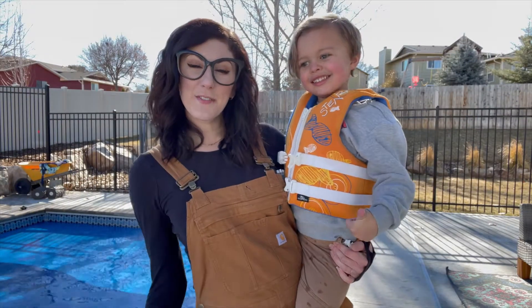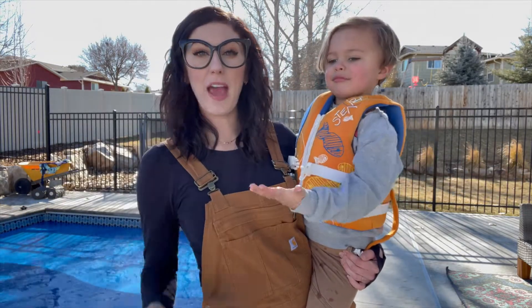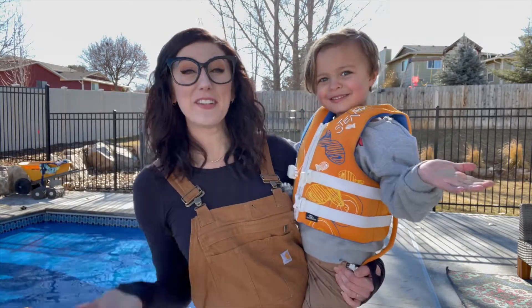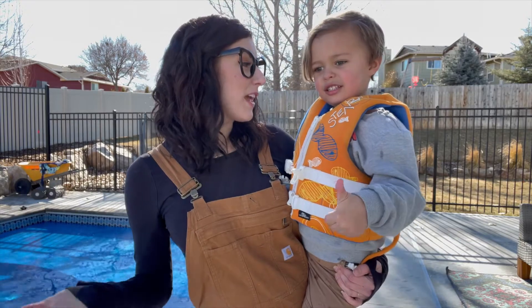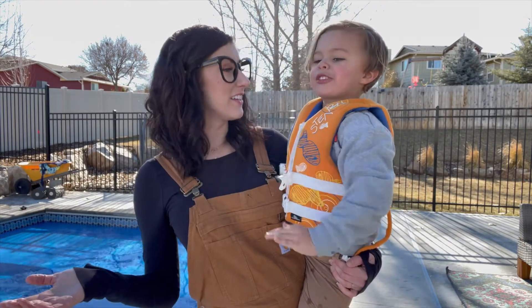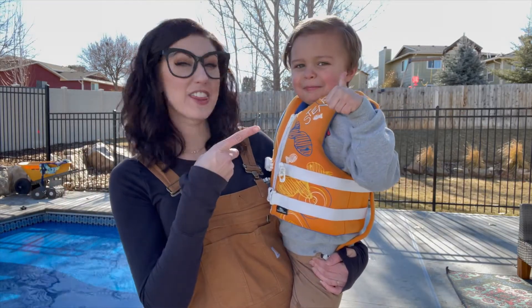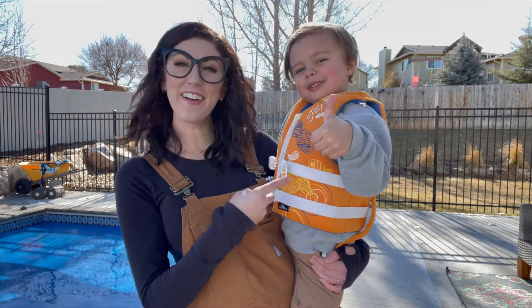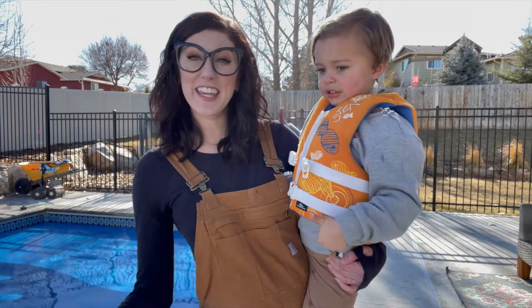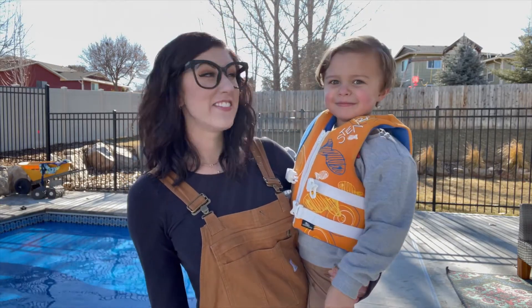Hey guys, thanks for playing Giant Sink or Float with us today and learning all about energy and splashes! That was so much fun! What was your favorite thing to throw in the pool? The basketball does float! Make sure you give this video a thumbs up and don't forget to subscribe to join us on more fun learning adventures! This was awesome — we'll see you next time!